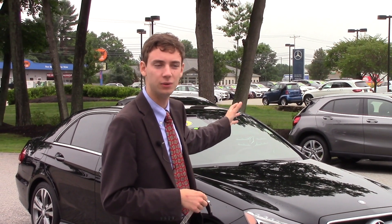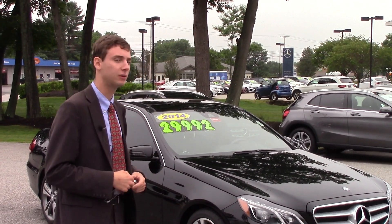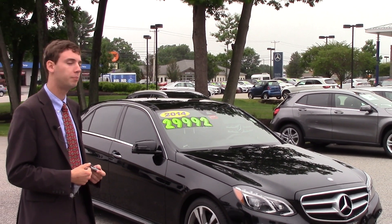Hi David, this is Spencer from Prime Mercedes. We spoke on the phone this morning about our 2014 E350 4Matic. What a beautiful car.